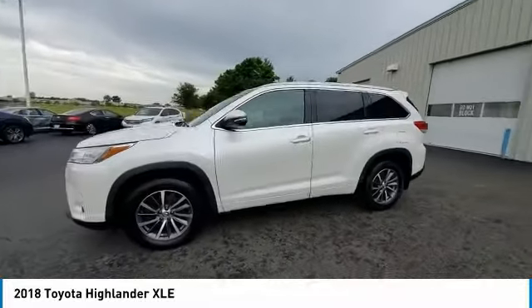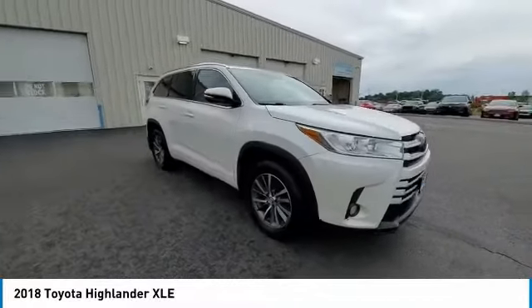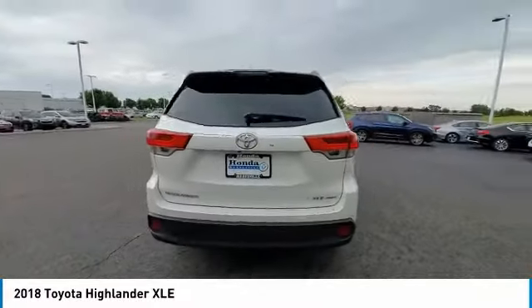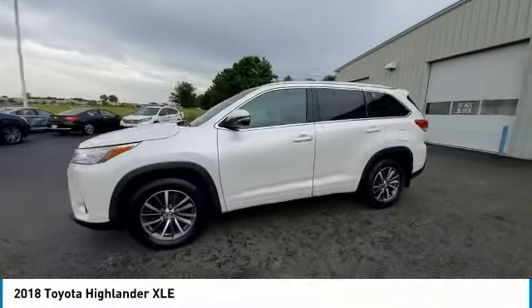Here are some of this vehicle's great options: electronic stability control, power liftgate, brake assist, traction control, remote keyless entry, fog lights, power moonroof, four-wheel disc brakes, speed control, rear window defroster. Come take a test drive today.